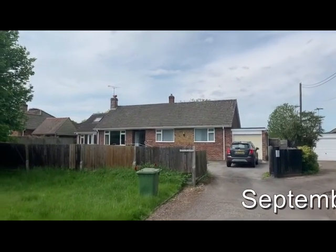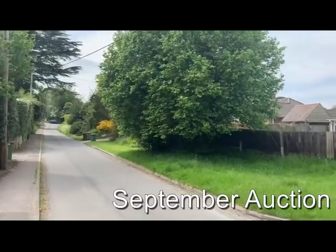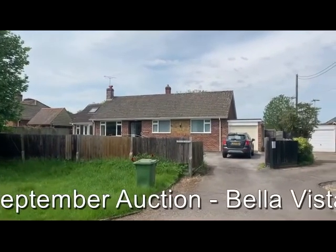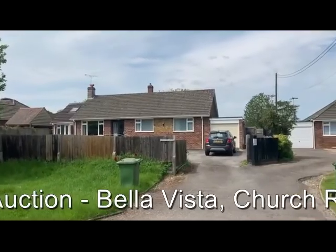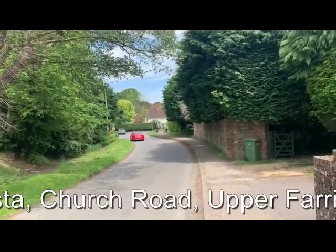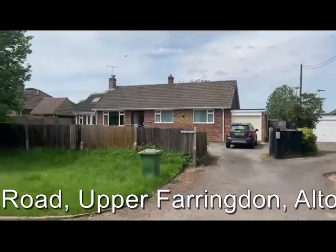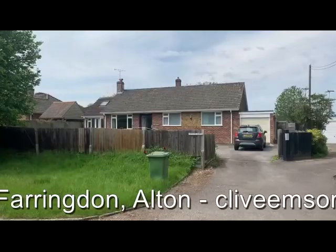This is Rob Marchant from Clive Emson Land and Property Auctioneers, and this is Bella Vista at Farringdon, a short distance from Alton at the top end of the Wey Valley. It's a two-storey three-bedroom detached bungalow in the very nice village hamlet of Farringdon. Let's head inside and have a look at what the internal accommodation has got to offer.